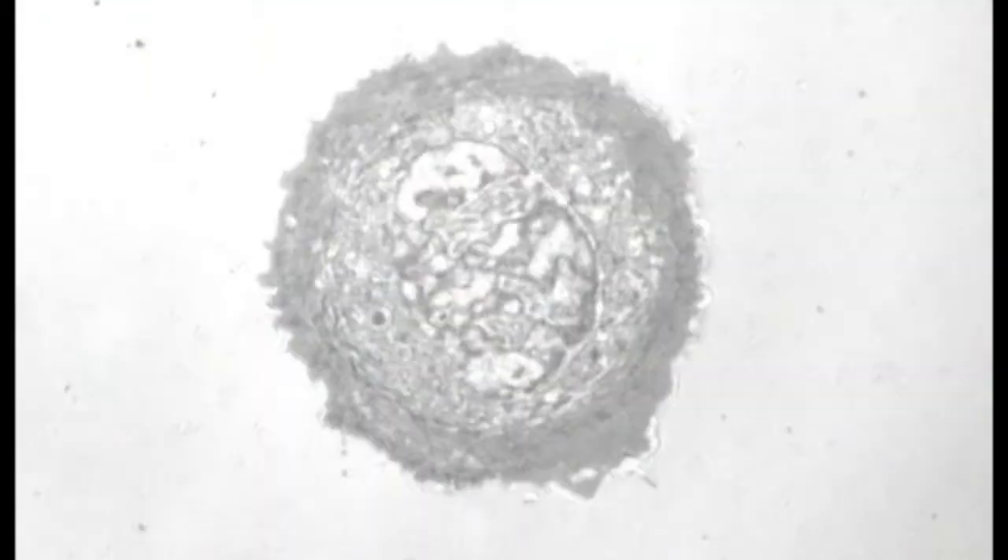What we do is that we drop cells onto a coated dish, and we watch as it literally comes to the surface and spreads out, just like how an egg is spread out on the surface of a plate.